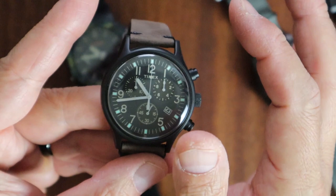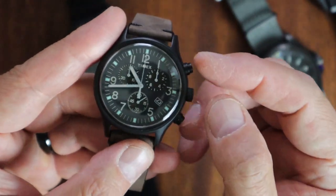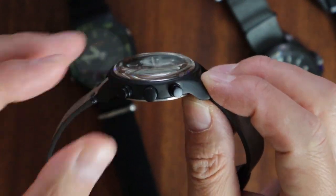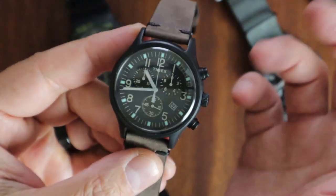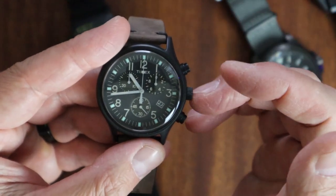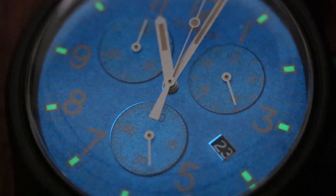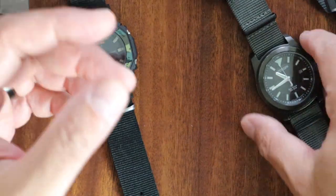Notice the matching black buttons — this is an MK1 and you can still find these on eBay for 60 bucks. All the other MK1s have silver buttons that don't match this black PVD case, but this version has matching buttons. It's actually stainless steel from what I understand. It also has Indiglo — you can't see it right now because of the studio lights, but I'll show you what it looks like in the dark. It's a cool watch and fun to wear as a grab and go.